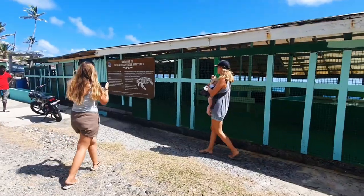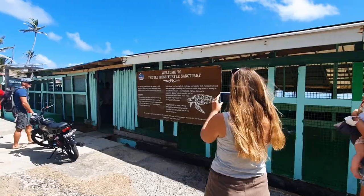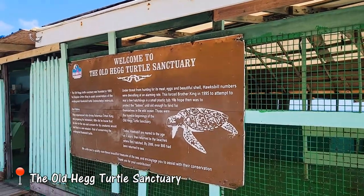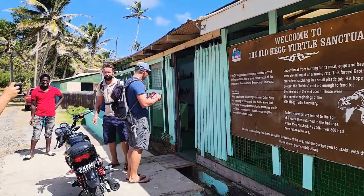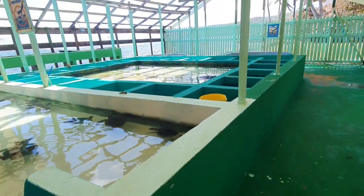We did however manage to take a trip to see the hawksbill sea turtles, which are unfortunately on the critically endangered list. They're named hawksbill for their narrow pointed beaks and distinctive pattern of overlapping scales on their shells. They are a fundamental link in marine ecosystems and help maintain the health of coral reefs and seagrass beds.